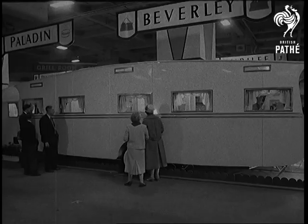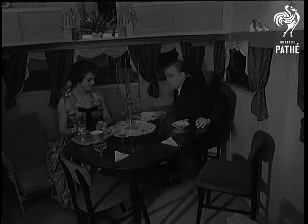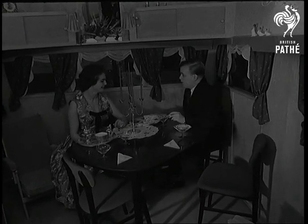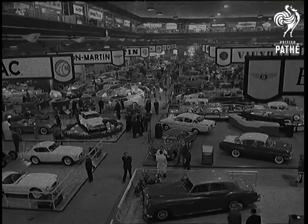But if you do hanker for something a shade larger, there's the Beverley Supersize, bigger than some flats. With a full-size bathroom, a single bedroom and a large double, the Beverley really does amount to home comfort on the road.